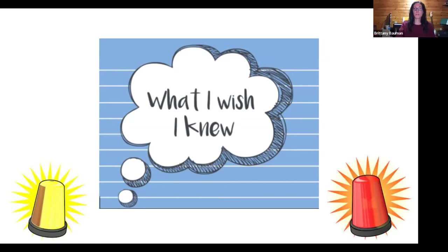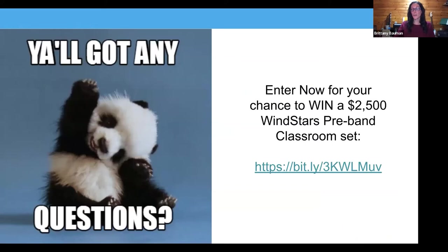We want to open it up to questions. We have a few minutes left, so if anyone has anything they want to ask, please go ahead. Also, Nuvo is currently running a giveaway sweepstakes — if you want to start but don't have a budget, they are giving away a full class set of either the smaller or larger instruments. You'll get a copy of these slides if you want to look at it later. So let's see if there are any questions — you can unmute yourself or put it in the chat.